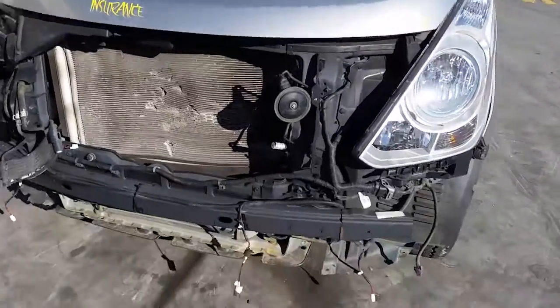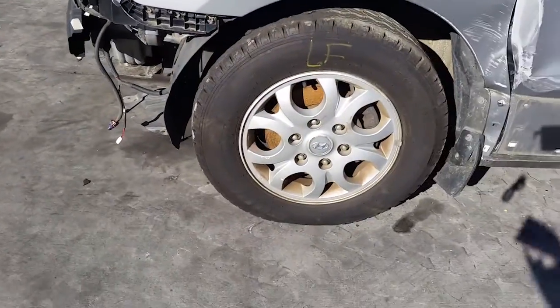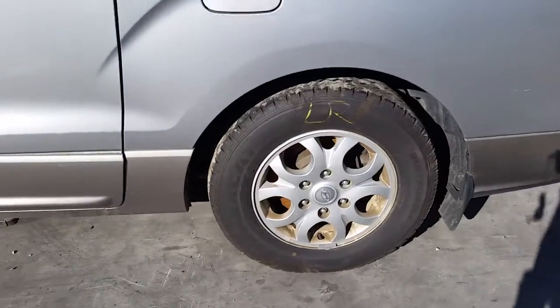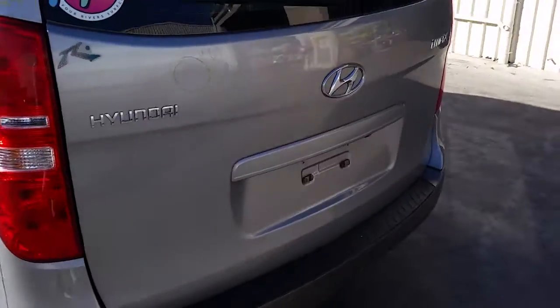We have the bonnet which appears to have no damage, left hand headlight. This vehicle is fitted with factory 16 inch alloy mags. Left front has a good tyre, left rear 16 inch factory alloy mag with a good tyre. We have the left tail light, and the tailgate has one small dent.